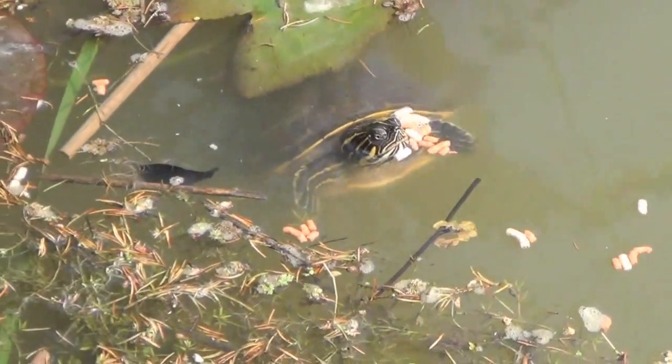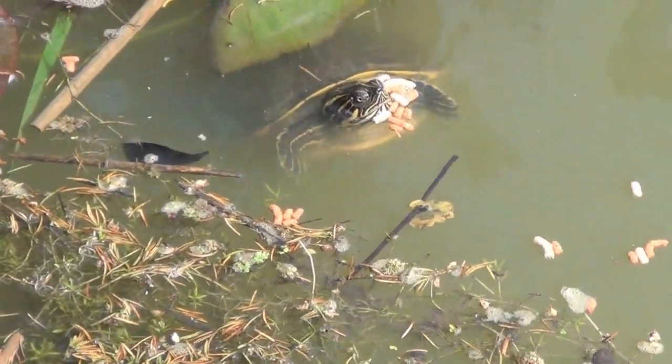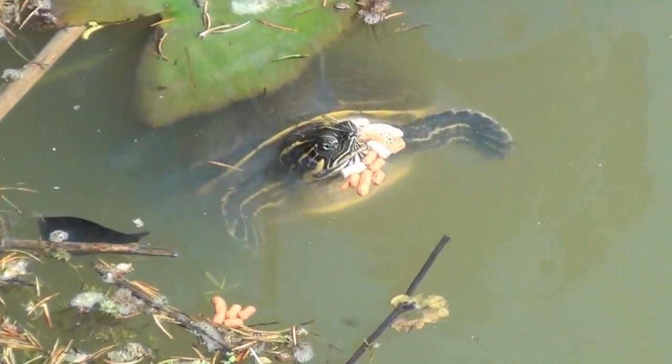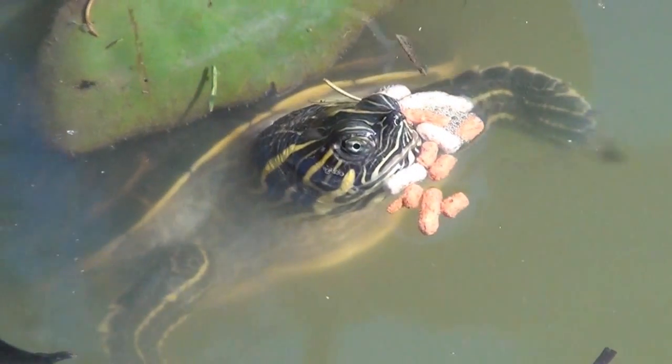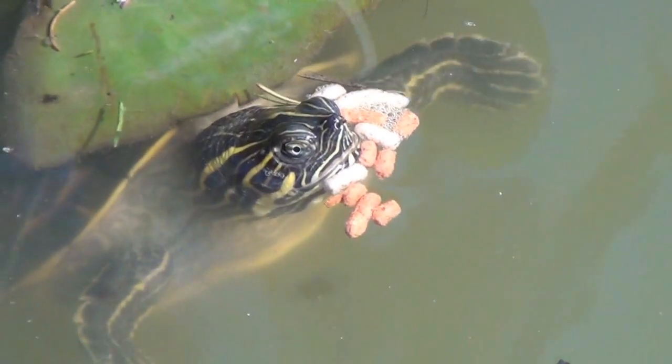There's one of the resident terrapins. Little fella, looking for a bit of food. It's got a beard made of food there.